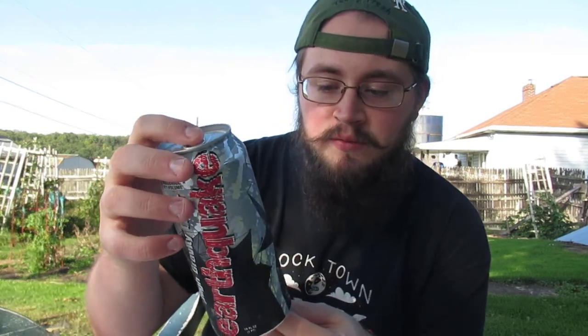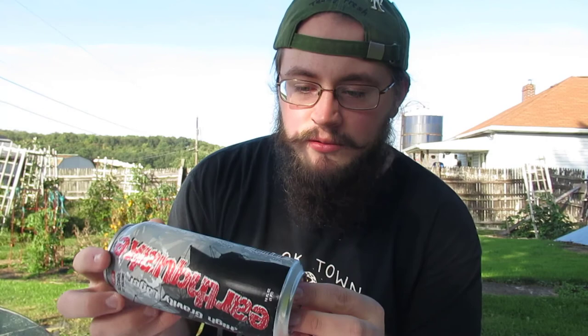Hello and welcome back to another Young Tristan production. Today we have a double feature for you. We're doing both the Cricut Protein Bar as well as the High Gravity Lager Earthquake, 10% ABV, 16 fluid ounces.